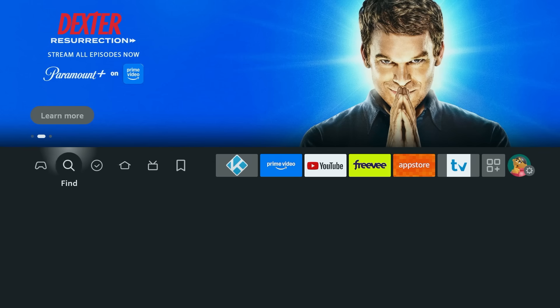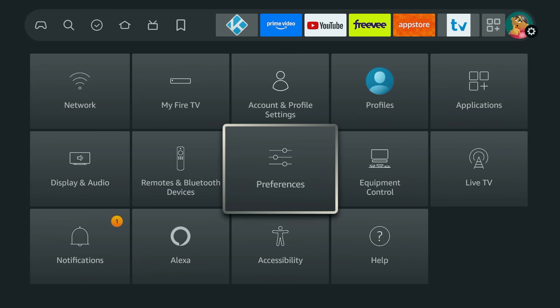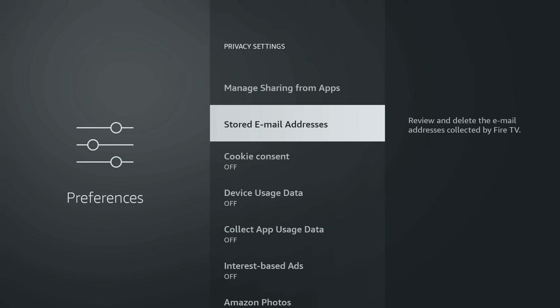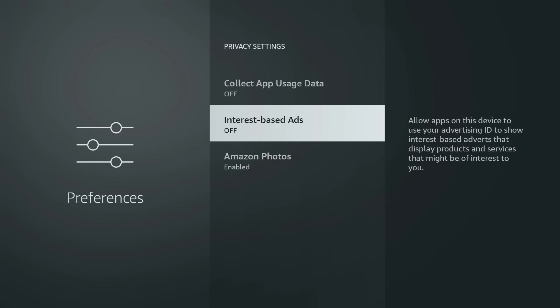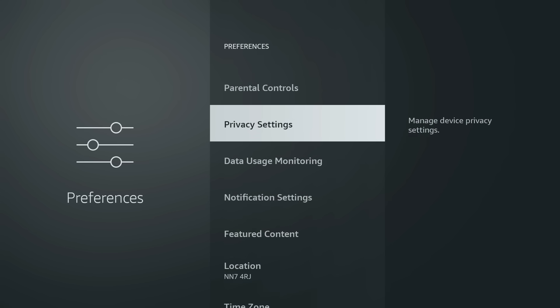One other tip after a software update is to double check your privacy and data collection settings. On my device these settings have stayed the same, but Amazon does sometimes like to reset them so it's always worth taking a quick look. Go into Settings, then Preferences, then Privacy Settings, and make sure Device Usage Data, Collect App Usage Data, and Interest Based Ads are all switched off. Then also check the Data Monitoring section and turn that off as well.